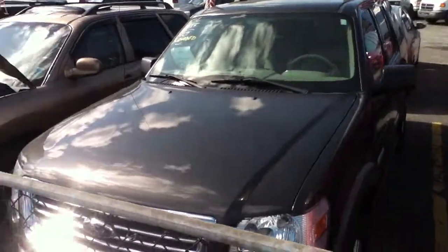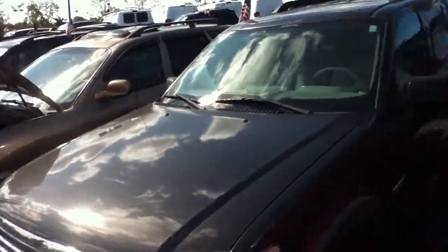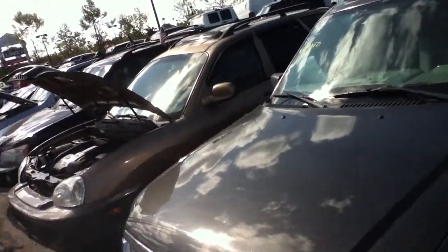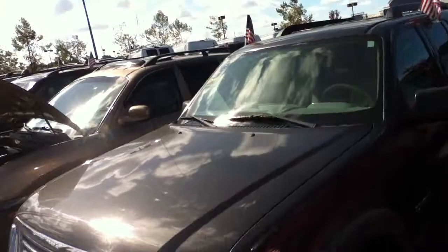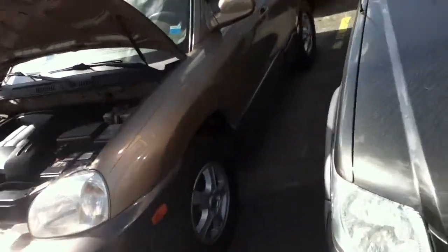Ladies and gentlemen, this is Anthony from Bestway Auto Mall. How are you doing? We're looking at an '06 Ford Explorer with 118,000 miles on it. Loaded — moonroof, DVD entertainment, third row seating, leather, running boards, 18-inch wheels. Brown. Beautiful car.